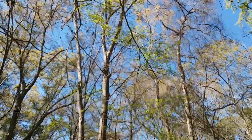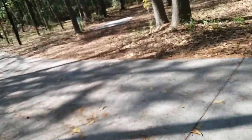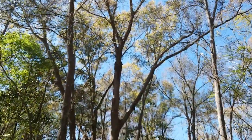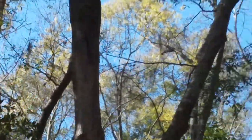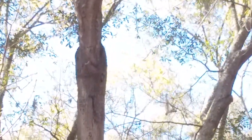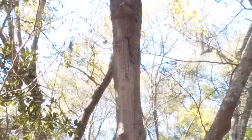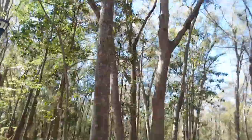I got distracted by a butterfly. And a woodpecker. This video is going to be interrupted by me looking at this woodpecker — get a load of that woodpecker. Let me get my actual camera out.